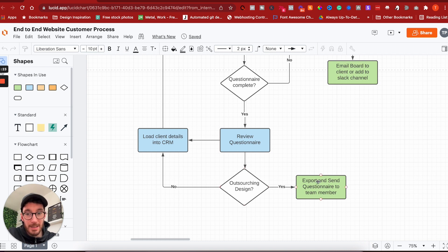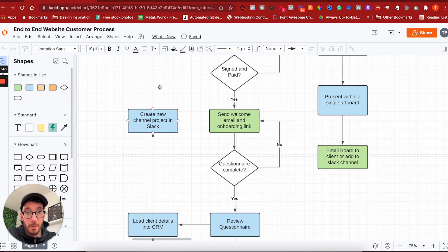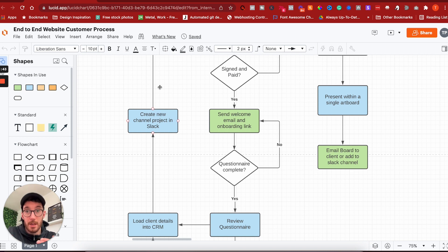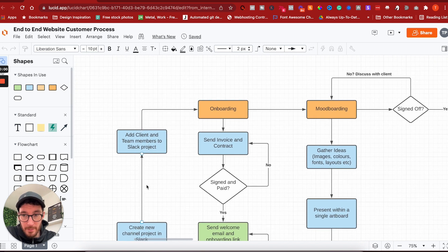If we're outsourcing the design, we check with our designer that they understand the questionnaire and send it to that team member. If we're not outsourcing, we load the client into our CRM — customer relationship manager. We also create a new channel within Slack, our communication tool, which acts as a central hub of messaging and staying on top of information. Then we add the client and team members to the Slack project. That covers the onboarding process.